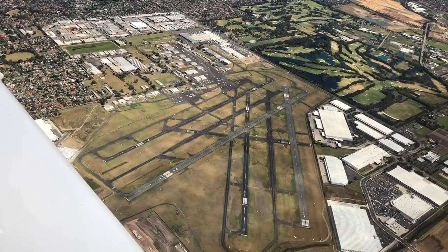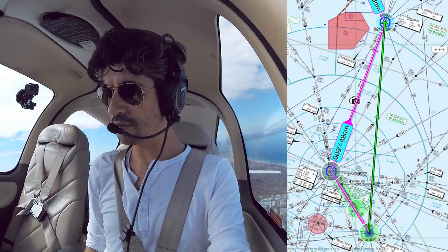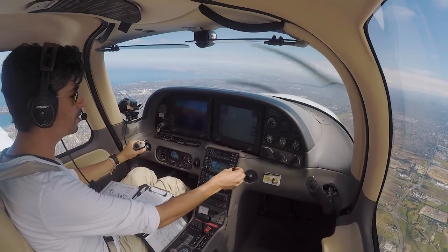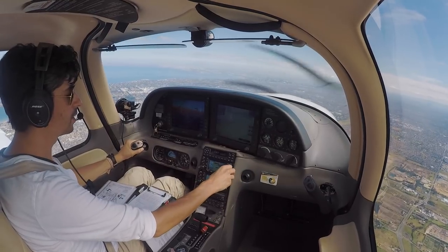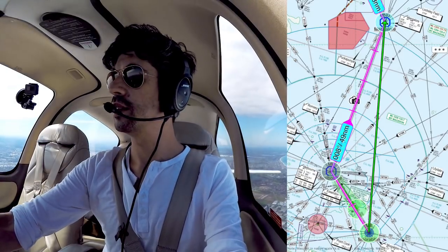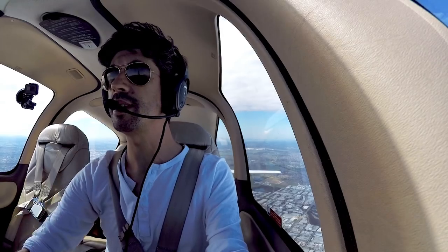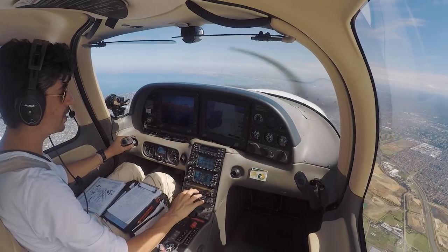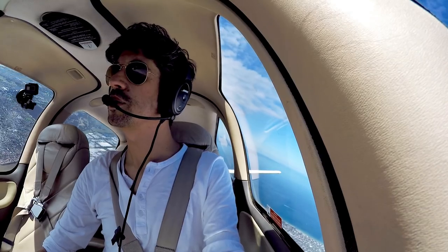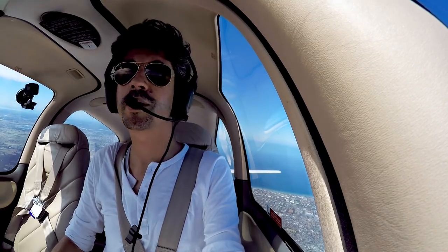Tango Delta Sierra, re-cleared now, track direct to Mangalore, 5,000. Direct Mangalore, 5,000, Tango Delta Sierra. Now we can un-obs that and go direct down to Mangalore. Departures on 118. Let's get the autopilot in — nav, nav, GPS steering, VS of alt, which will give us altitude hold. We should then continue to climb to 5,000. What a shame we're not going to go over the top of Melbourne — never mind.